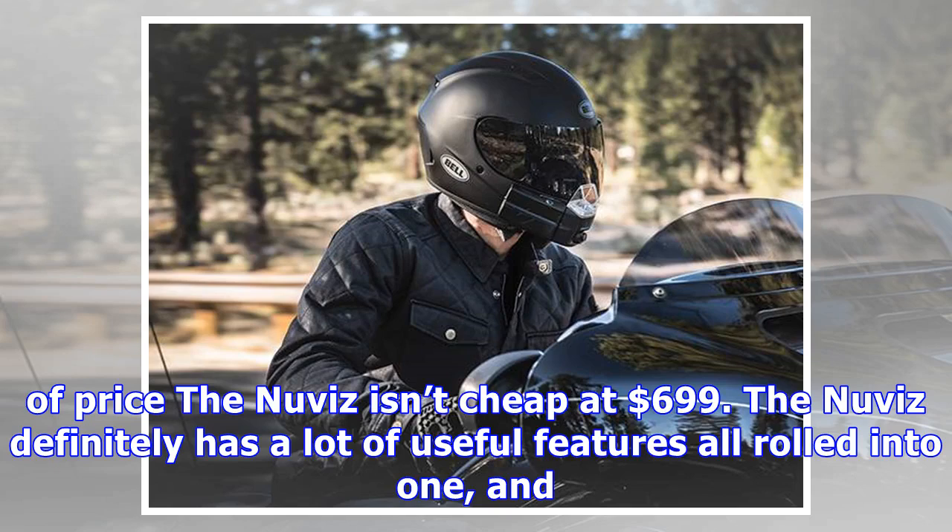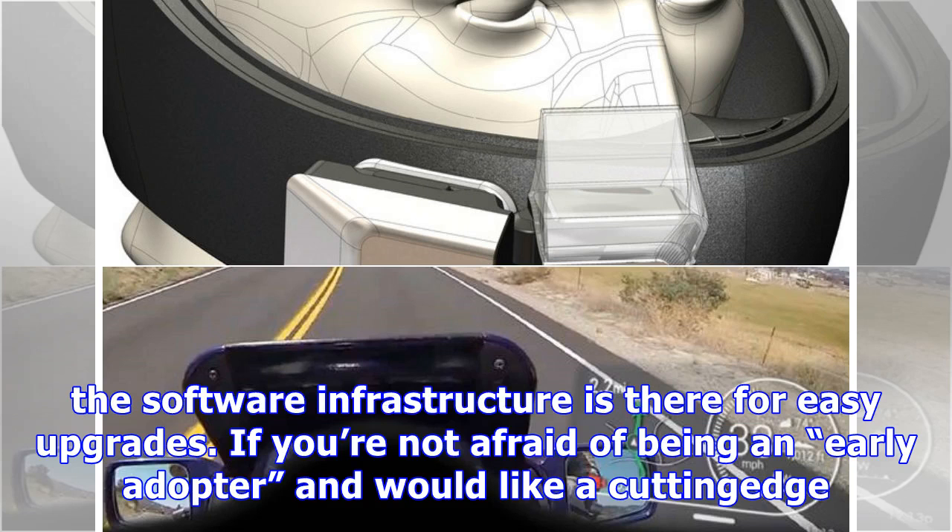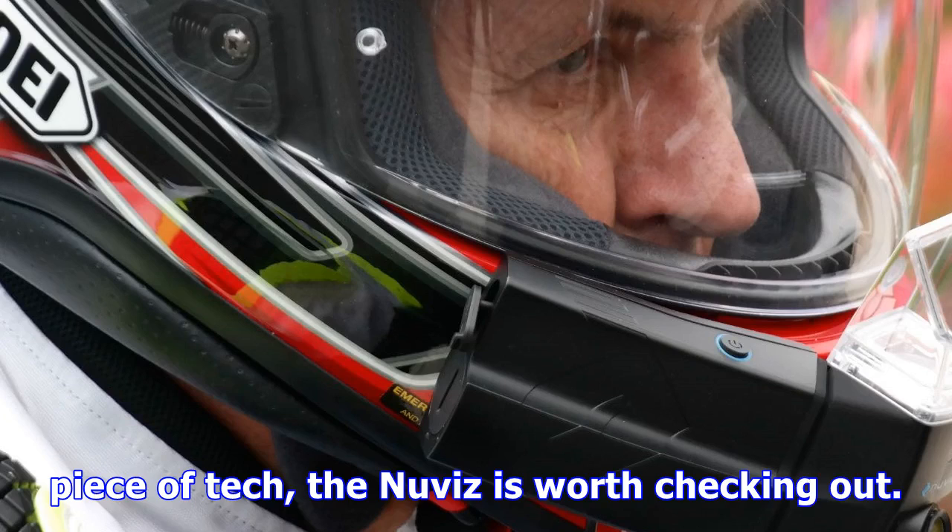There's also the little matter of price — the Nuviz isn't cheap at $699. The Nuviz definitely has a lot of useful features all rolled into one, and the software infrastructure is there for easy upgrades. If you're not afraid of being an early adopter and would like a cutting-edge piece of tech, the Nuviz is worth checking out.